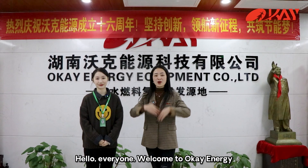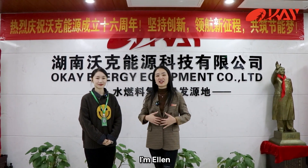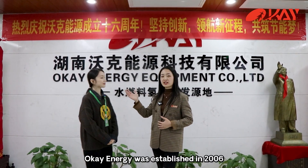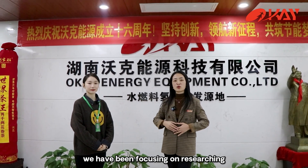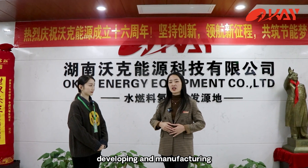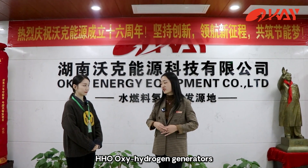Hello everyone, welcome to OKEnergy. I'm Alan. OKEnergy was established in 2006. We have been focused on researching, developing, and manufacturing HHO Oxyhydrogen generators.